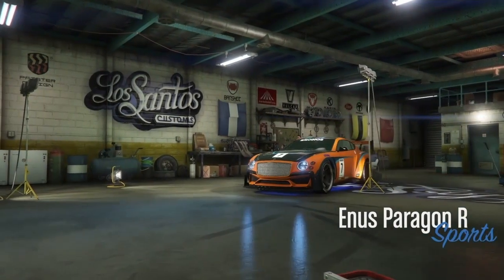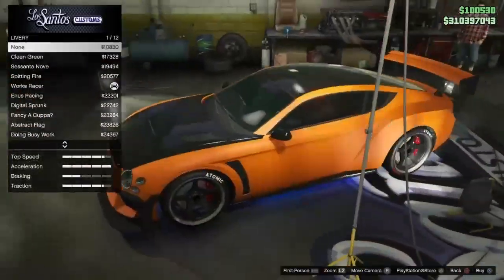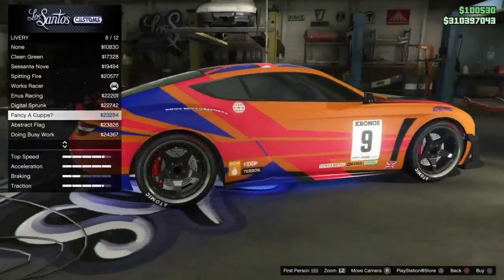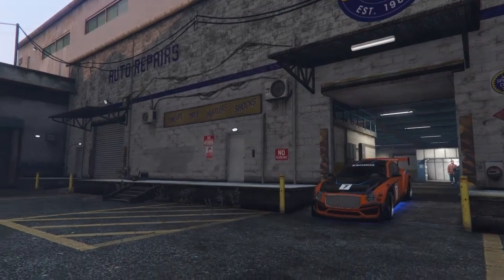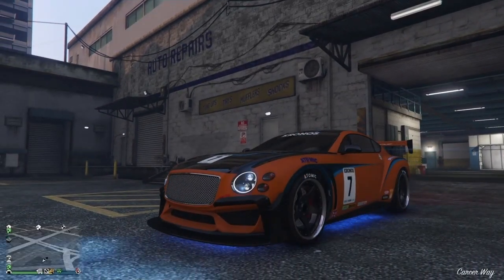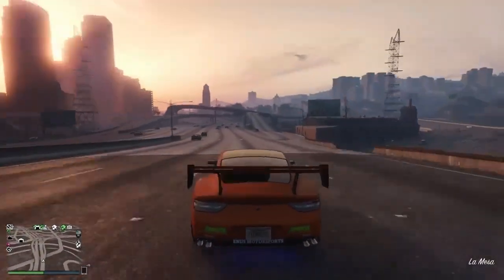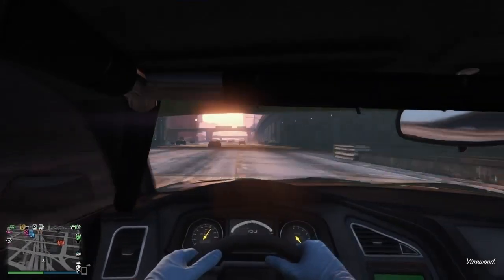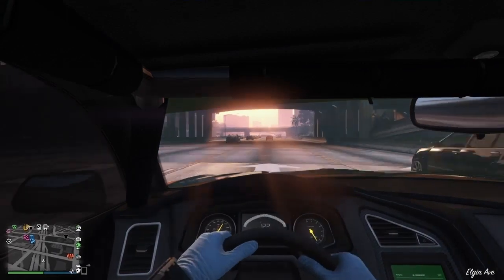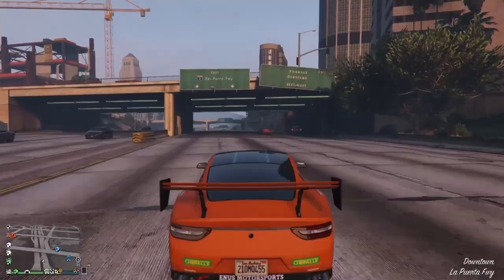Now for number one on the list, the Enus Paragon R. For $905,000, this 2018 Bentley Continental GT is a must-have. It just came out recently when the Casino update was introduced to the game. It pops up at every single car meet — it's everywhere, everyone owns it. It's really fun to drive, really quick in and out of turns and brakes. I managed to get it up around 124 on the dash, and one of the great things is you can actually see how fast you're going. They also made an armored version of this car if you want to do more tank-style gameplay.